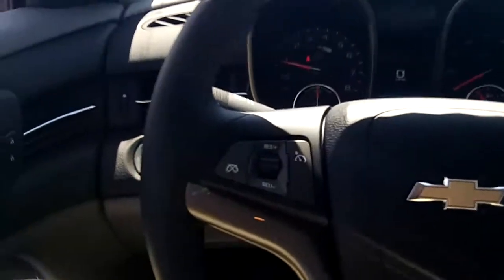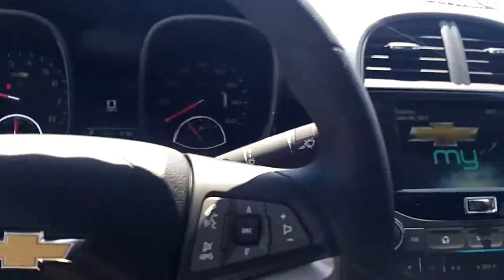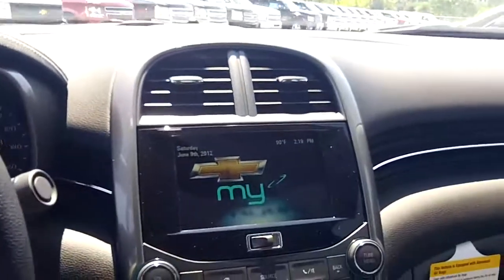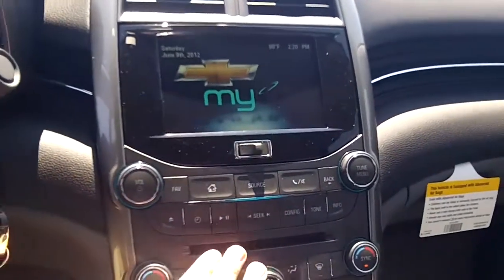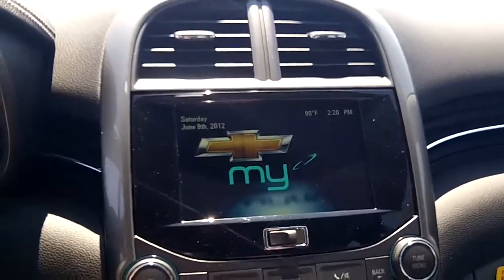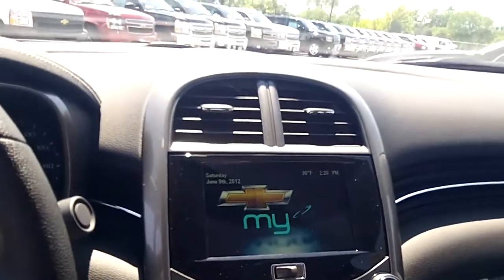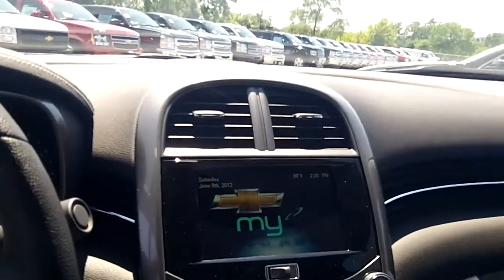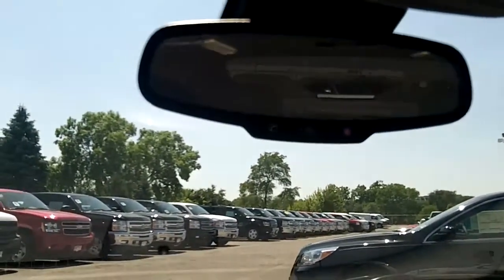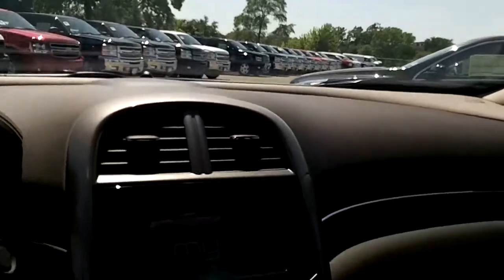On the steering wheel we have controls for your cruise control as well as your AM/FM stereo and Bluetooth. We also have an AM/FM stereo and CD player with XM radio standard. This is Chevy MyLink as well, which is a really great feature — you can integrate with your cell phone or your iPod and do a lot of different things. It also comes with OnStar, and you get a sampling of XM radio and OnStar when you buy the vehicle.